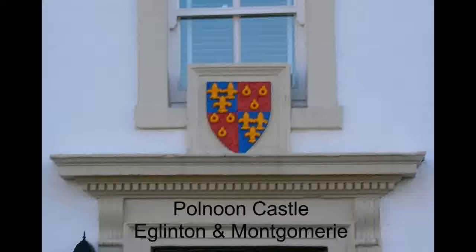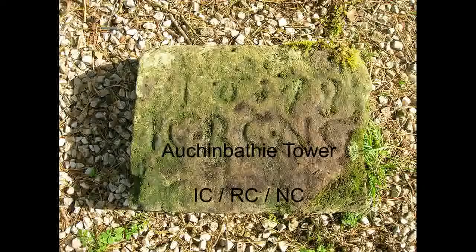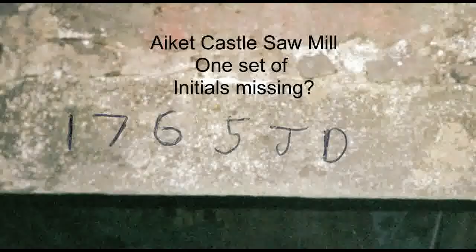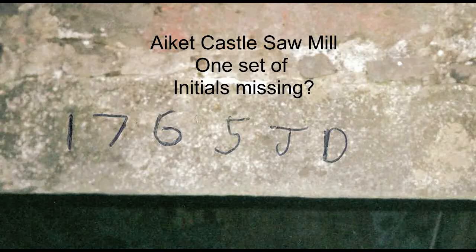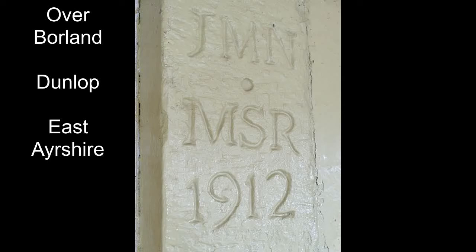Marriage, nuptial or lintel stones are particularly common in Scotland. They are a feature usually of aristocratic families and incorporated into tower castles and into mansions. In some cases where two families are joined together, the symbolism could be that of the coat of arms, such as with the Eglinton and Montgomery family. Montgomery married into the Eglinton through an heiress, so they incorporated the two coats of arms together. This is called quartering.